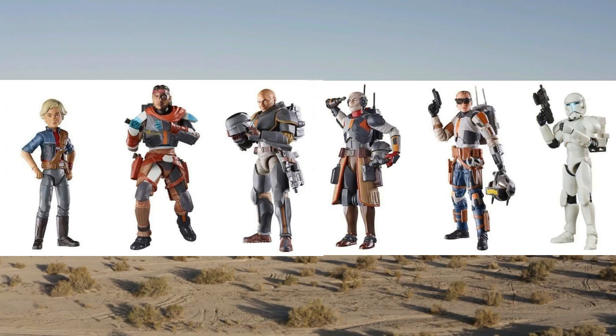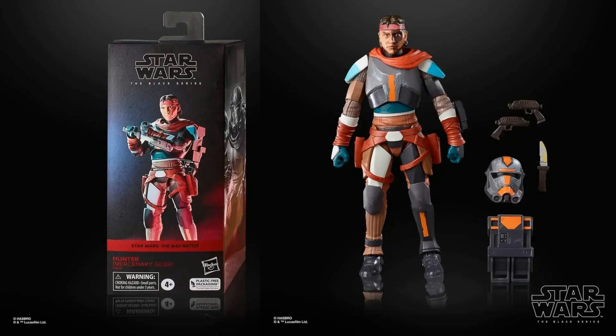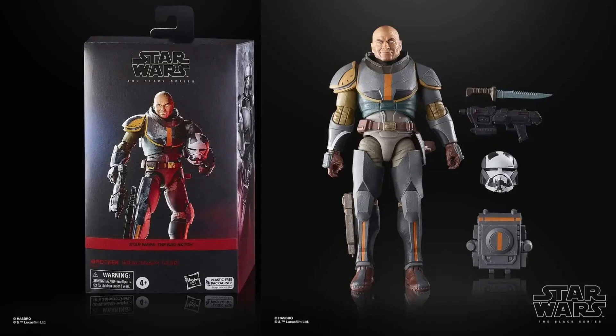Hasbro is getting in on this weekend's Star Wars Celebration in the UK by announcing its newest Black Series figures. The six-inch figure set brings to life the Bad Batch from its littlest member to its biggest. Every collectible appears in their Season 2 mercenary gear with premium detail and multiple points of articulation. Omega comes with an alternate head sporting headgear and her energy bow. Hunter comes equipped with helmet, blasters, knives, and a pack.